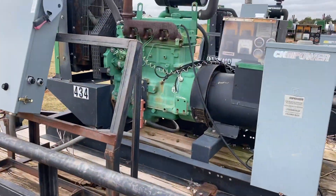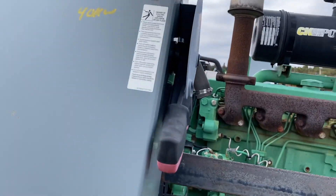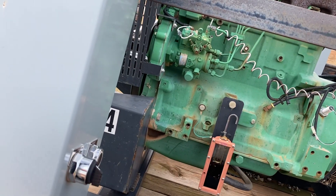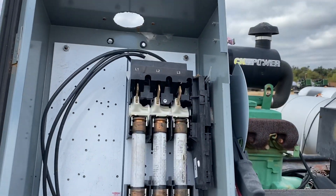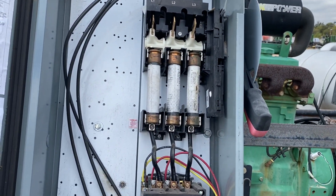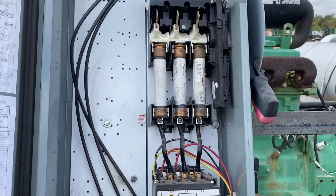We also welcome you to bring your mechanic, operator, and electrician to come check this unit out with you. It is a 40 kilowatt max output, and these are our John Deere 4.5 liter blocks. We always recommend you hire a local electrician, mechanic, or operator to come look it over for you.